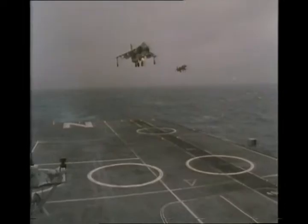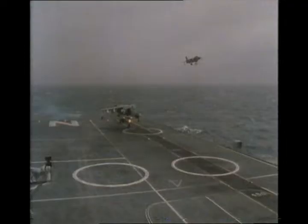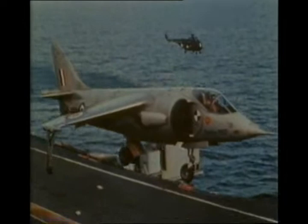November 1980. Three Sea Harriers embark on HMS Invincible — the end of a chapter in the long story of Britain's unique vertical take-off jet. Seventeen years earlier, the Hawker P-1127, the prototype of the Harrier concept, successfully landed vertically aboard HMS Ark Royal.